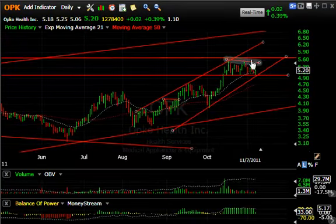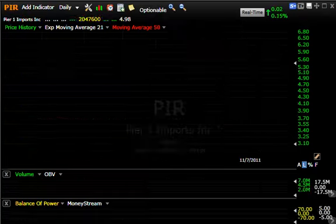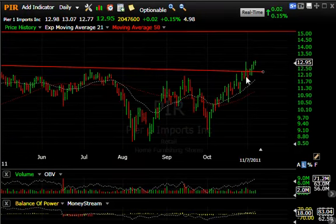OPK is also forming a nice high-level consolidation. I believe when it makes its move out of here, it moves up to test 6.50–6.75 — that's my next target for OPK. Pier One, which had broken out to multi-year highs, continues to press higher. I'm looking for a move to 15.